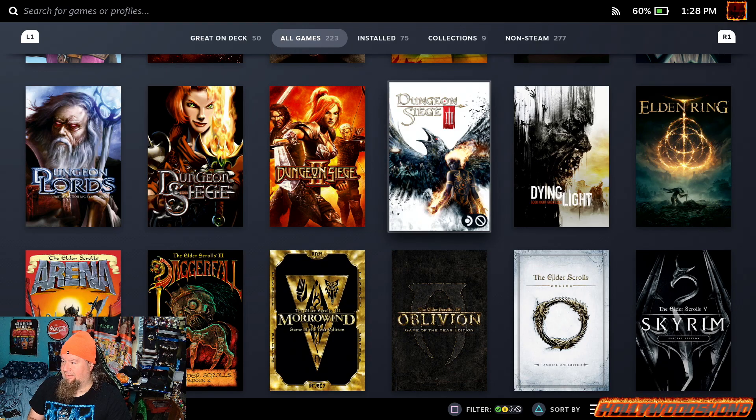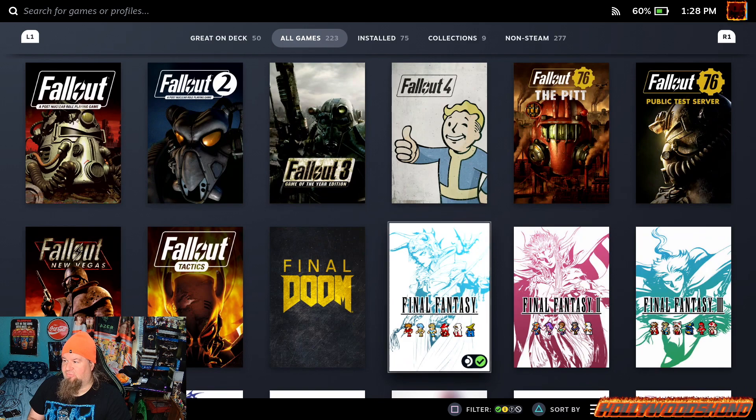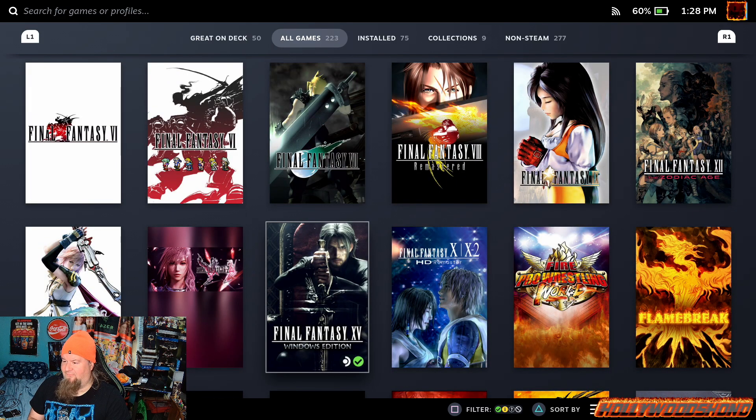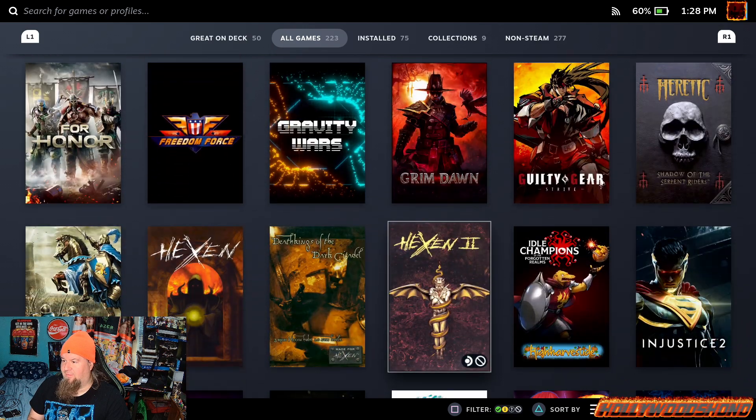Dying Light — still need Dying Light 2 — Elden Ring, Elder Scrolls all 7 games, Fallout 2, 3, 4, 76, New Vegas, and Tactics. All of the Final Fantasies except for 13 — 11 and 14 are installed on the Steam Deck. Also got Fire Pro Wrestling World for Honor, Grim Dawn, Guilty Gear Strive, Heretic Hexen — some classics from my childhood in the 90s.